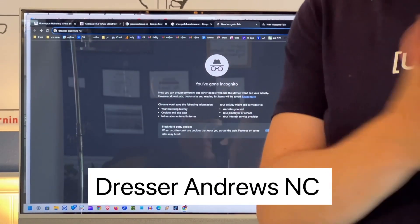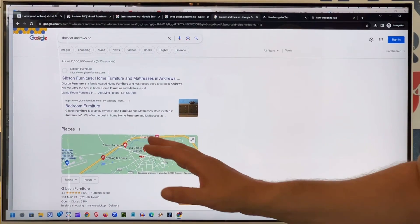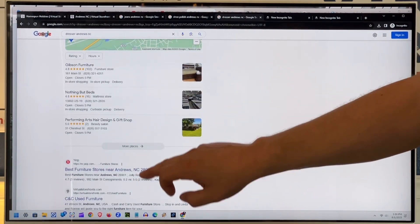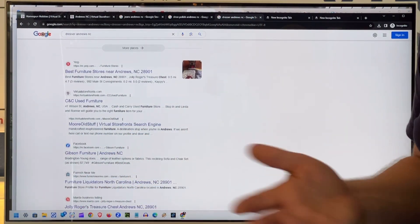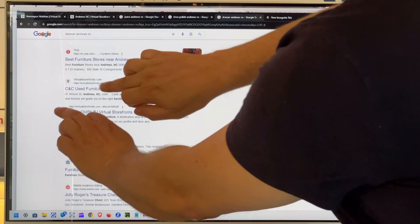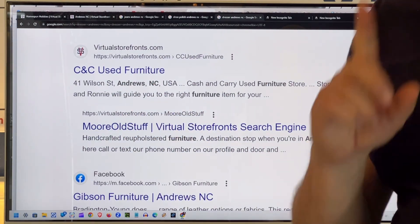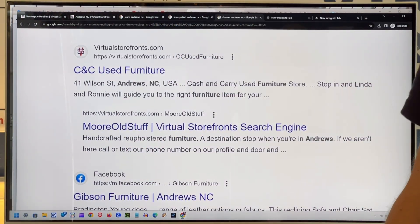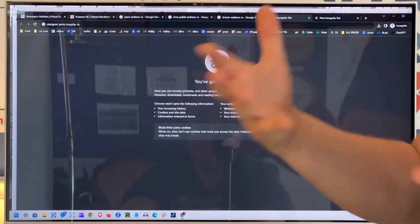Next: dresser, Andrews, North Carolina — I'm looking for furniture. Gibson Furniture has a very well-ranking enterprise website right down the road — they're actually right across the street — so they're definitely going to be ranking. As we scroll down, we have Yelp, which is essentially a generic nothing result that keeps showing up in every local search. And then we have Virtual Storefronts — two of our businesses come up in the dresser search result: CNC Used Furniture, which is a very relevant result, and More Old Stuff, another downtown business that also has dressers. So we are giving that result to the public as they search for these things.